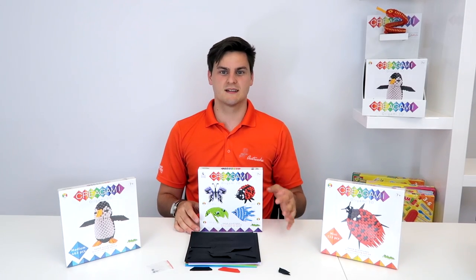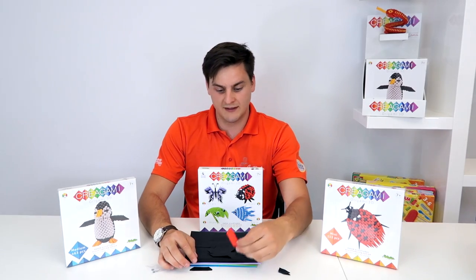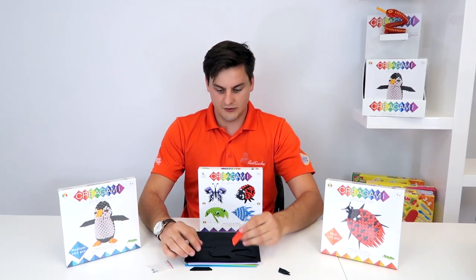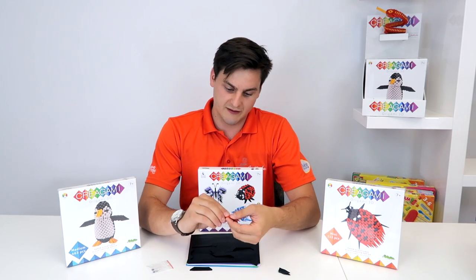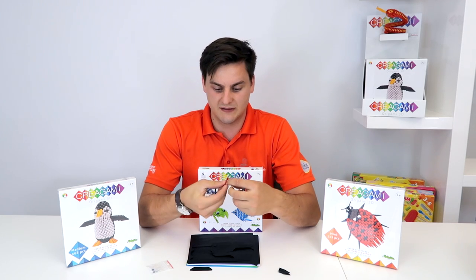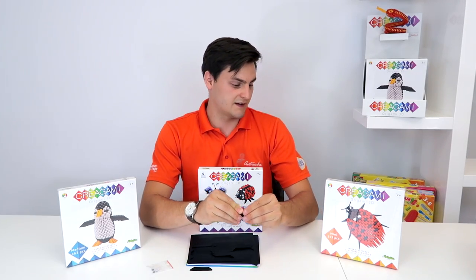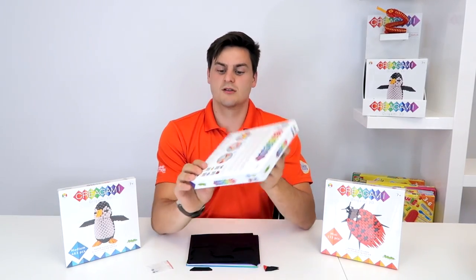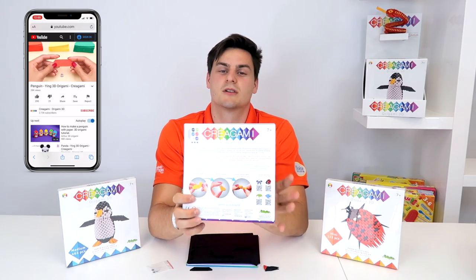Our second arts and crafts product line is Creativamente Creagami, where you build animals and insects using the same repeated origami fold. It comes in a pack with high-quality paper — you do the repeated fold and interconnect the pieces with each other. Instructions are available via a QR code on the back that links to a step-by-step video online.